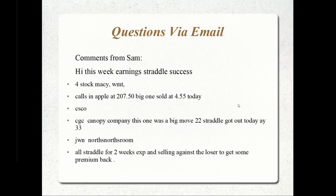A viewer sent an email about his earnings straddles. He wanted to share how they went. A straddle, of course, is buying a call and buying a put at the same strike price. If they're different strike prices, that would be a long strangle. A straddle or strangle is a popular technique used around earnings, even though there is a volatility crush.